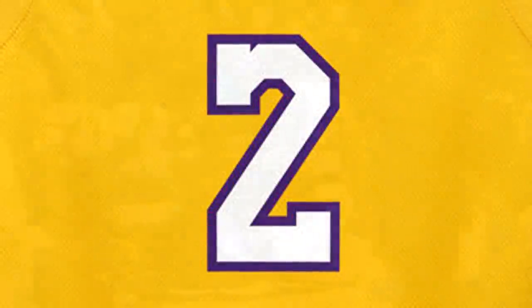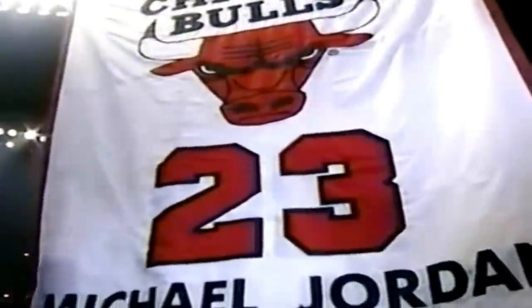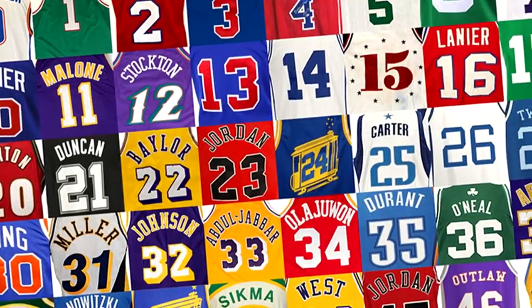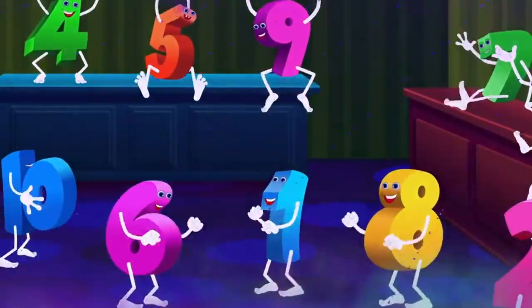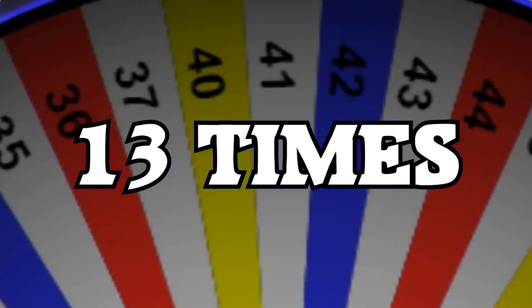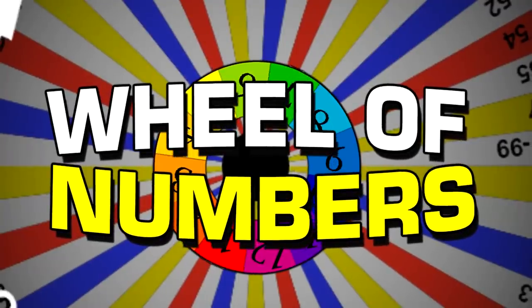Jersey numbers. Some of the greatest NBA players can be identified just by their number. Like number 24 - we think of Kobe Bryant. 23 - Michael Jordan, or maybe if you're younger, LeBron James. Either way, there is one thing that's for sure: numbers are your friend because you can count on them. Today I have put all the active NBA jersey numbers together on a wheel. I will spin it 13 times to get 13 players. I call it the Wheel of Numbers.